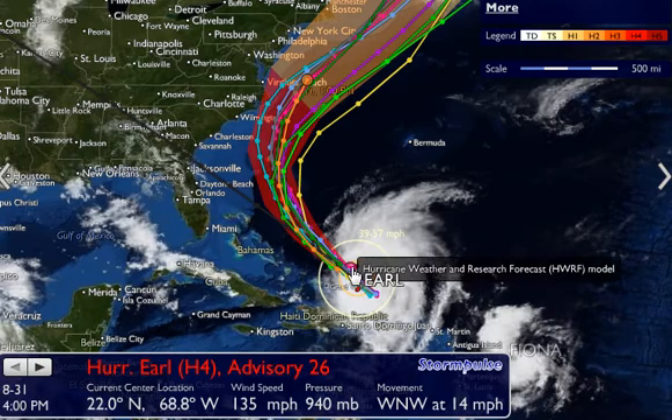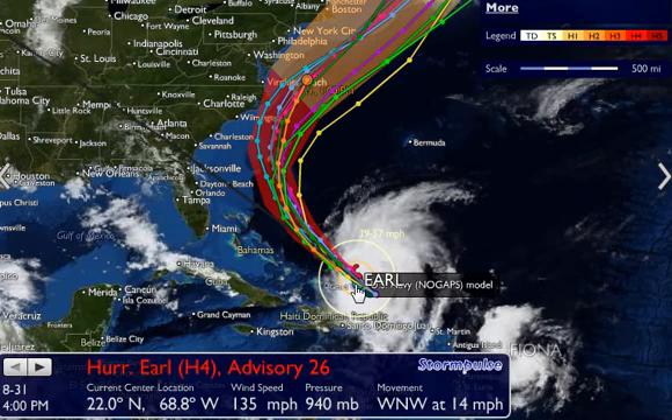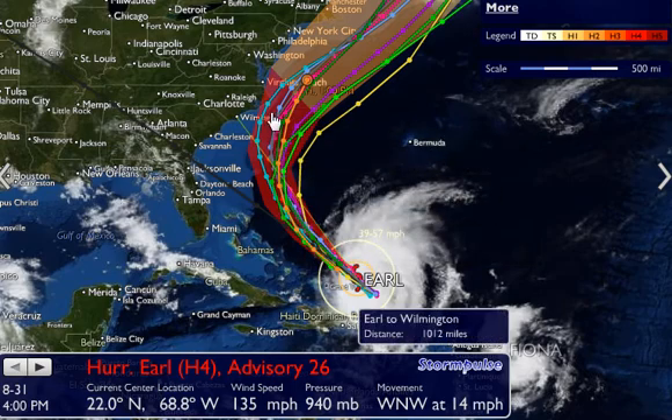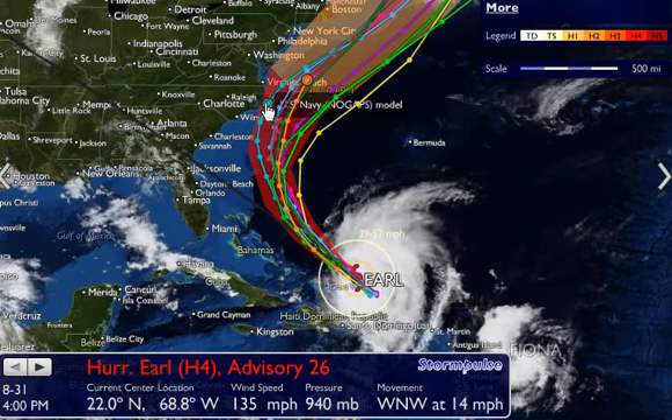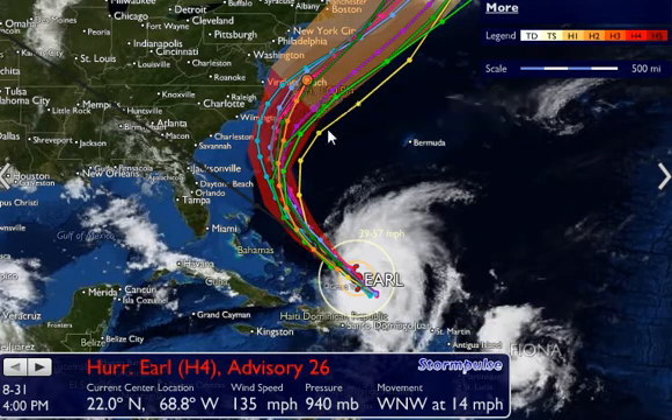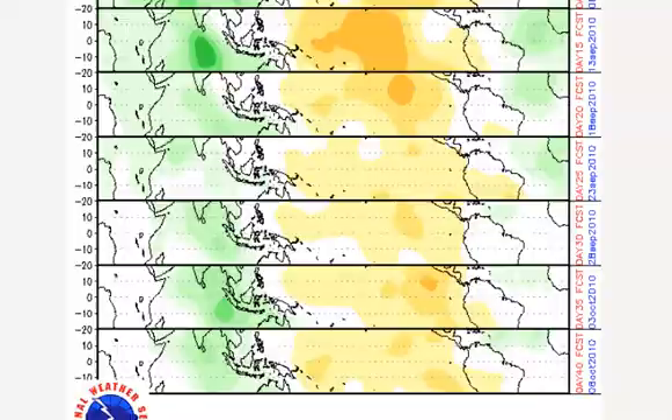As this storm moves off to the more northwest, it's expected to approach the north coast of Hatteras — Cape Hatteras, North Carolina coastline. Not expected to move inland, but it's supposed to brush the coastal areas of the North Carolina coast with winds of 115 miles per hour. They do have currently hurricane watches in effect along the North Carolina coast.